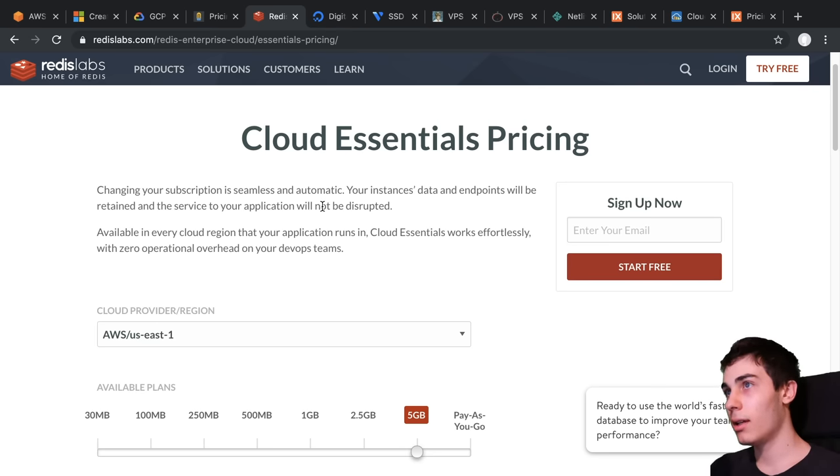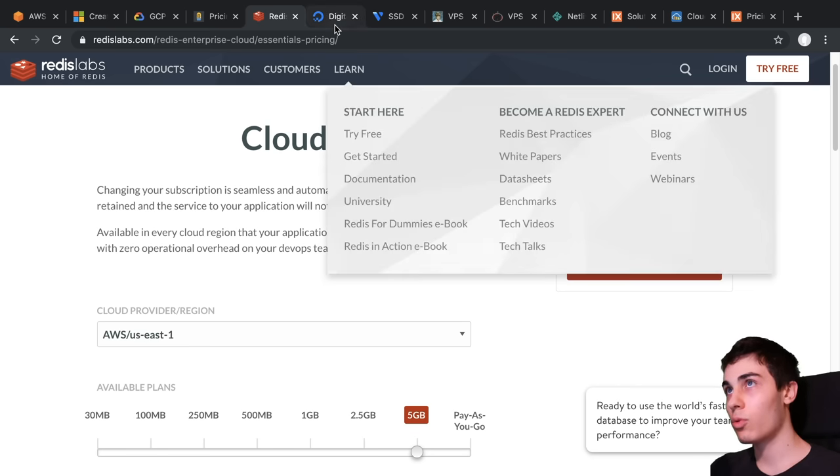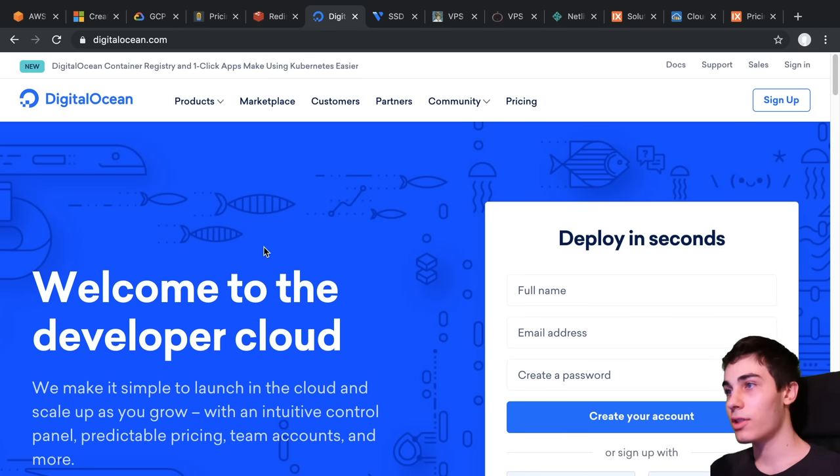What I like to do instead is host the database on a virtual private server. For example, DigitalOcean is a company that sells these, and so is Vultr. Basically you get a little computer and you can install whatever software you want and host projects. It's also very flexible — not only can I stick MongoDB, but I can also stick Redis on there. I'm not limited to just hosting a single database; I can host multiple databases and also include my backend server.